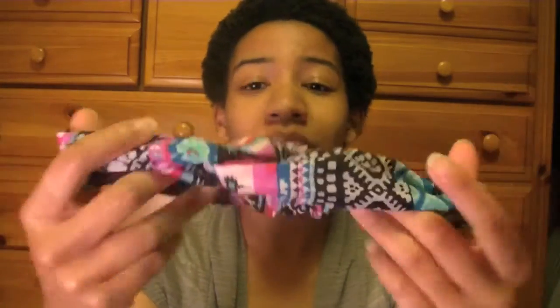The next items are going to be hair related. This is a hair wrap that I got from Claire's — they had a sale. I wear this to work quite a lot. It's very, very nice, and I actually wore this in one of my photo shoots.